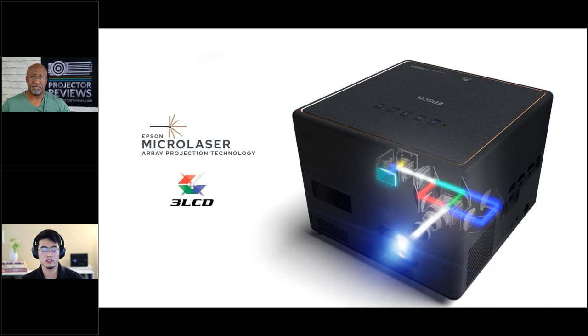A key advantage of laser is longevity — the laser lasts 20,000 hours, so you don't have to worry about replacing any bulb, which is a major pain point for projector buyers. Laser also means instant on, instant off — no waiting for the projector to warm up or cool down. It also doesn't dissipate a lot of heat, so the projector is much quieter because it doesn't need a complicated heat dissipation system. All of that helps keep everything in a small package and delivers a much better projection experience.